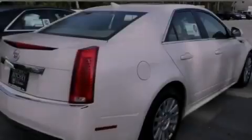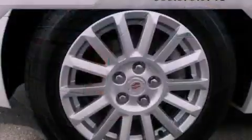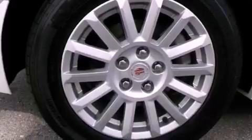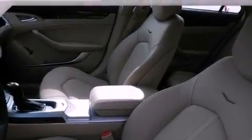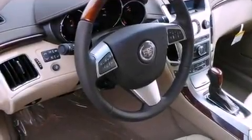The following features are also included: a power driver's seat, steering wheel controls, a rear parking aid, wood trim interior accents, variable valve timing, an illuminated passenger side vanity mirror, fog lamps, a traction control system, keyless entry, and cruise control.